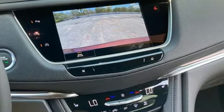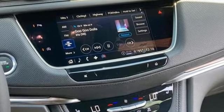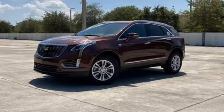Cadillac is driving the world forward. They say a journey of a thousand miles begins with one step. Well, in this case, it begins with a test drive. Start your next adventure today.